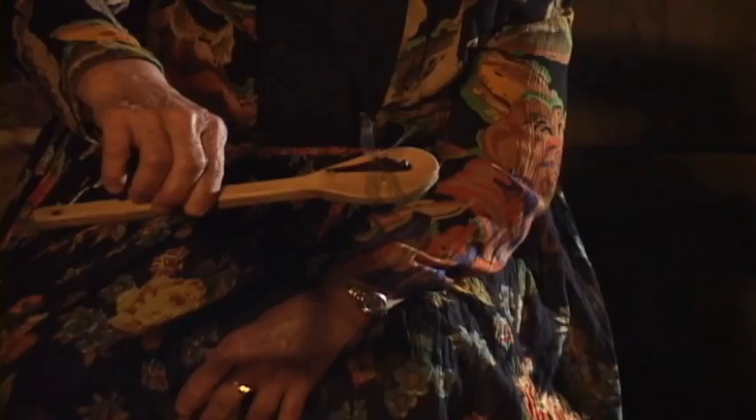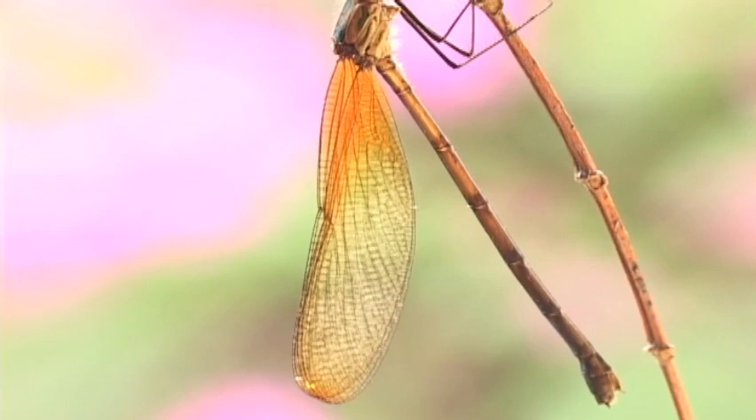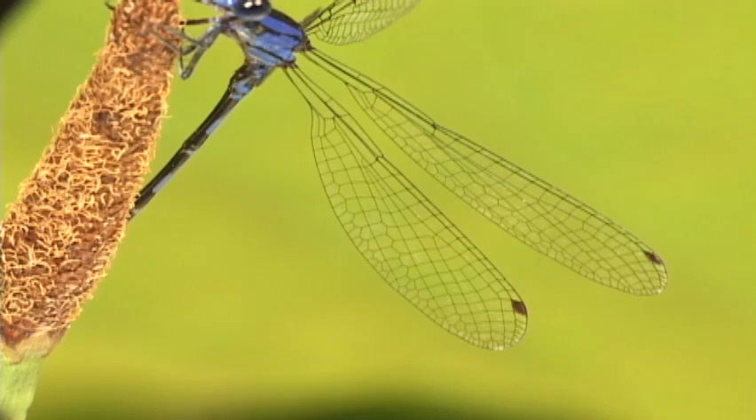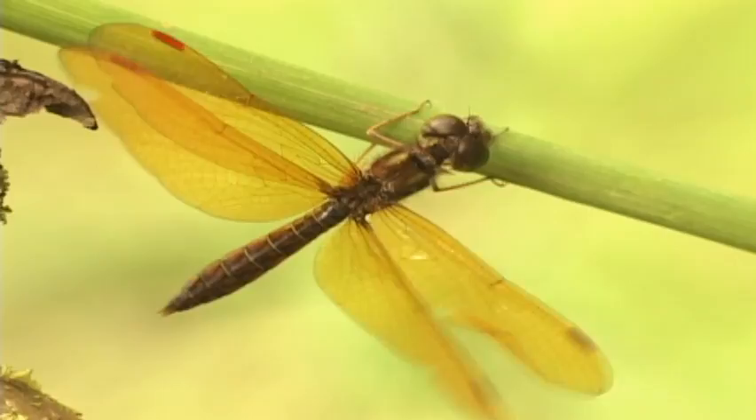To tell dragonflies from damselflies, first look to the head. Dragonflies have their eyes close together, while damselflies have them spaced far apart. Damselflies have fore and hind wings that look the same, and they hold them over their backs — at least in most families. Dragonflies have fore and hind wings of different shapes and they hold them open. In Costa Rica, there are five families of dragonflies and nine families of damselflies. The families can be told apart by wing venation, and sometimes by habitat and color.